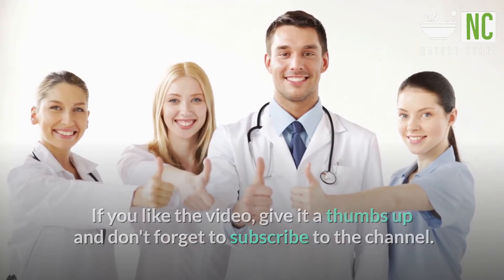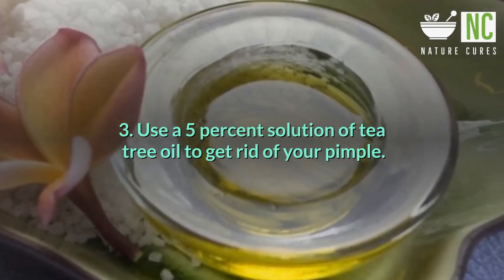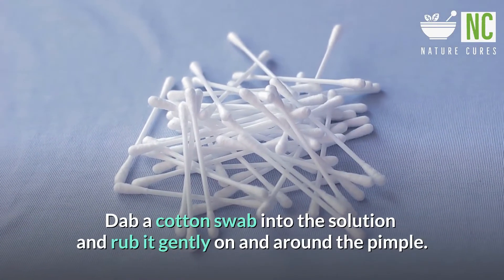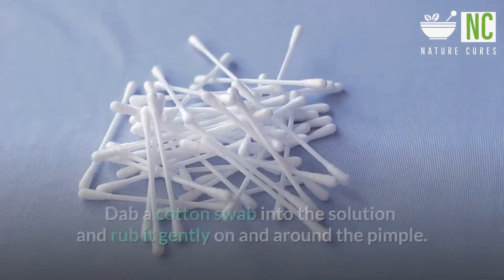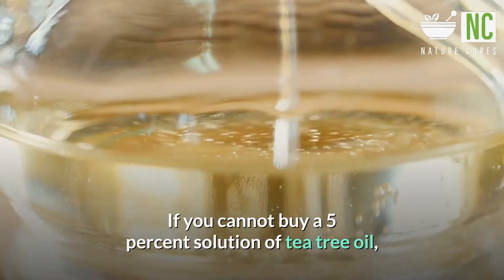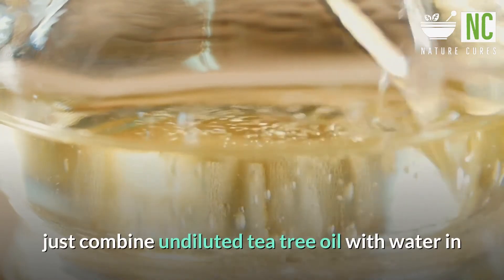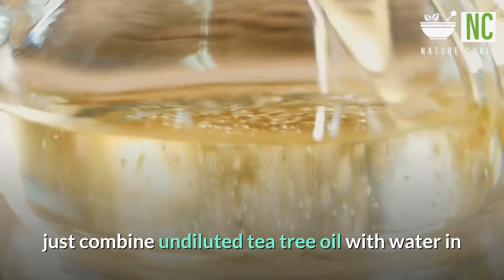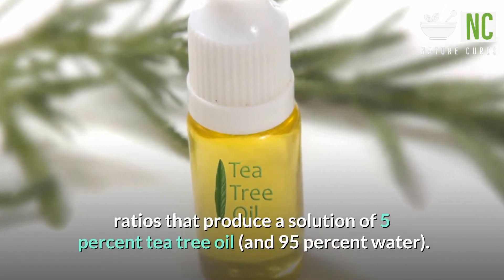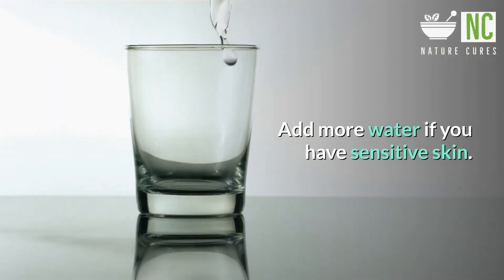Third, use a 5% solution of tea tree oil to get rid of your pimple. Dab a cotton swab into the solution and rub it gently on and around the pimple. Repeat once daily until your pimple is gone. If you cannot buy a 5% solution of tea tree oil, just combine undiluted tea tree oil with water in ratios that produce a solution of 5% tea tree oil and 95% water.